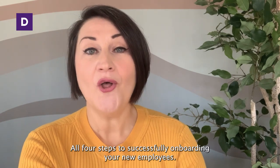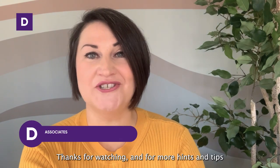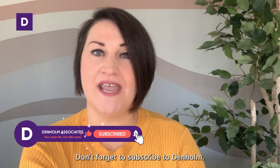And that's it — all four steps to successfully onboarding your new employees. We hope this helps. Thanks for watching, and for more hints and tips, don't forget to subscribe to Denim.